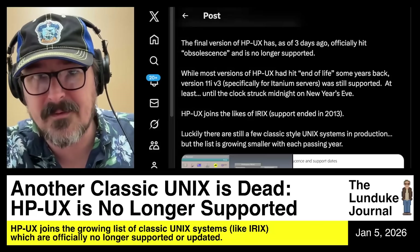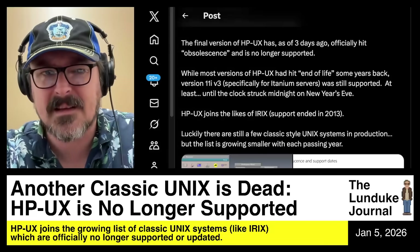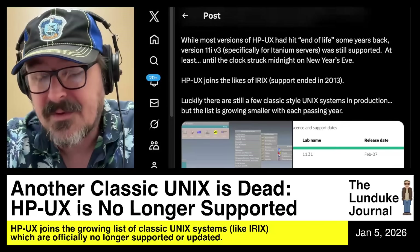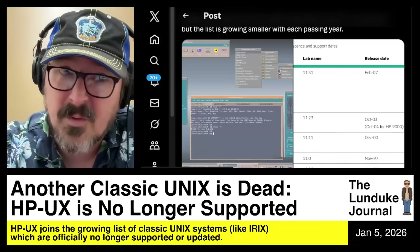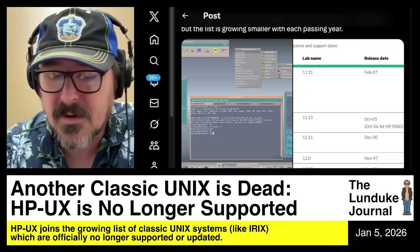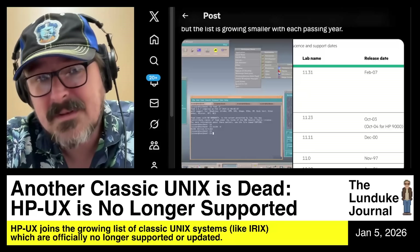IRIX support from SGI ended in 2013 — gone. That was 13 years ago, or almost 13 years ago. Absolutely crazy that it's been that long since IRIX was officially obsolete. There are still a few Unix systems out there kicking to some degree or another, but it's a bit of a stretch. Even modern Unix systems being supported, like from Oracle and a few others, are barely supported. So seeing the classic Unix systems die off one at a time is kind of a sad thing.